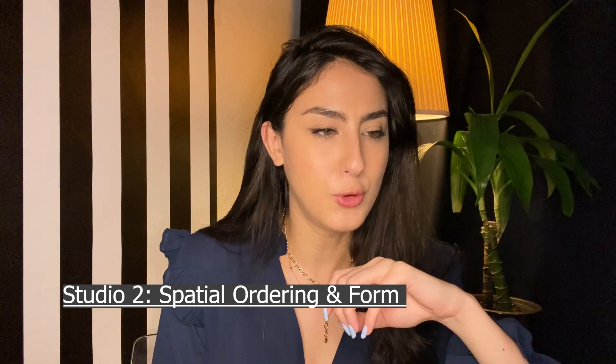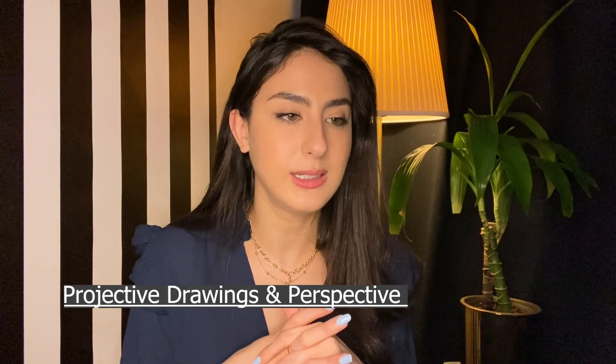Next, Fall 2015: Studio Two — Spatial Ordering and Form. This was my second studio and it was so much fun. We started with a cube study and then had to turn it into a house by the end of the semester. It was so much fun — I actually got an award for that project, and I really liked the teachers.